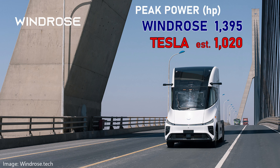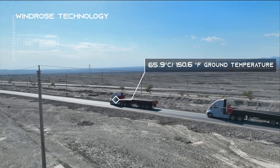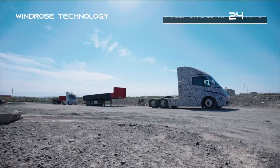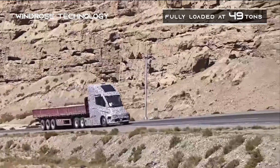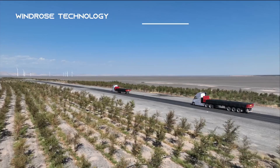Tesla does not publish specs for many of its products, but reports put the Windrose power output a little bit higher. Tesla has a larger battery for more range, but Windrose offers much more than other competitors. For all semis, they do not publish range estimates to a particular test schedule — unlike light-duty vehicles, they're not required to certify with the EPA or to WLTP standards. Essentially, it's an agreement between the truck manufacturer and the customer.